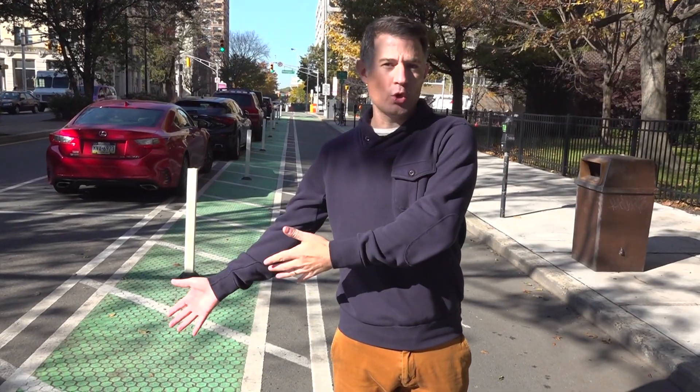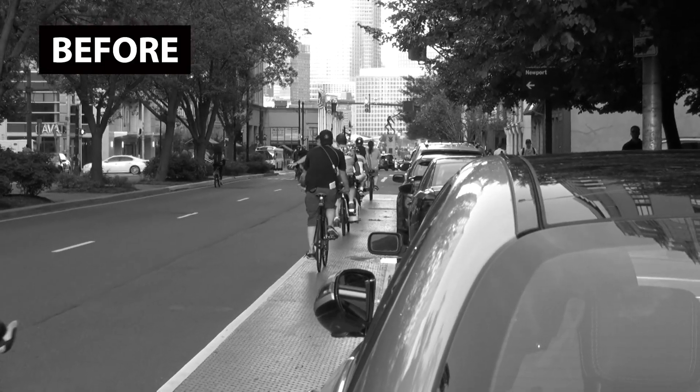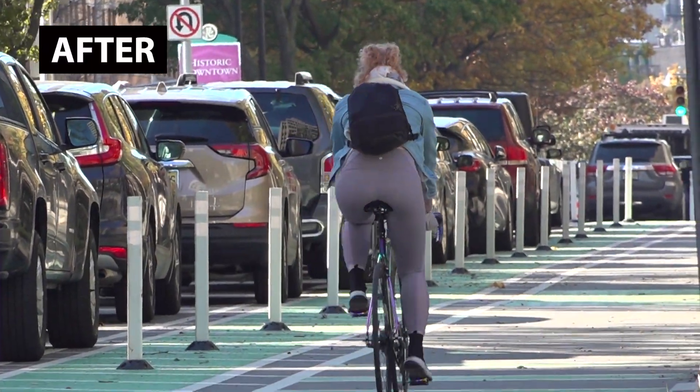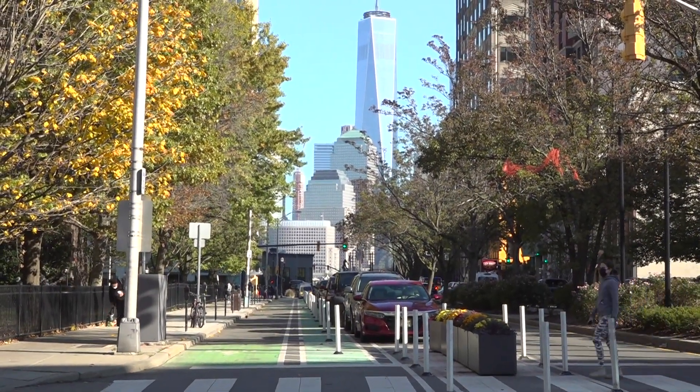This is the old Montgomery Street bike lane, which was always substandard in terms of its width, and while nice to have, not a very comfortable place to ride. On my left is the new protected bike lane, which is much wider and provides a much safer experience for riders.